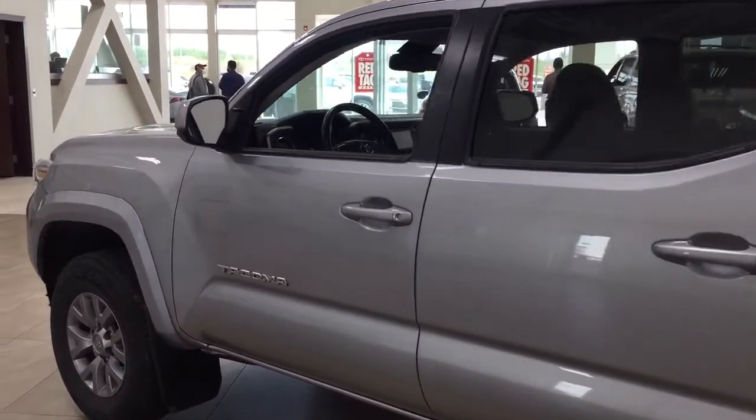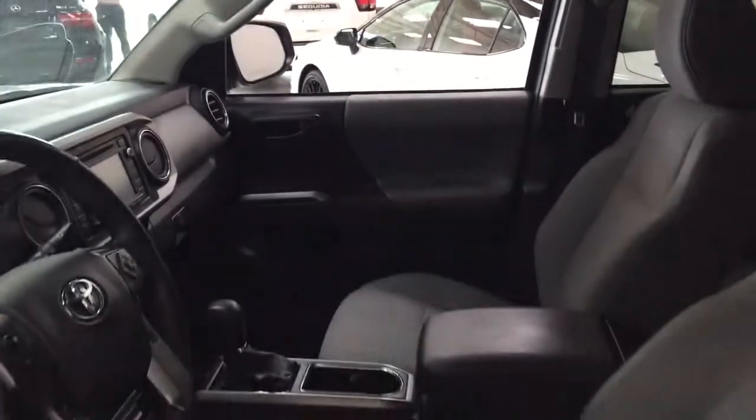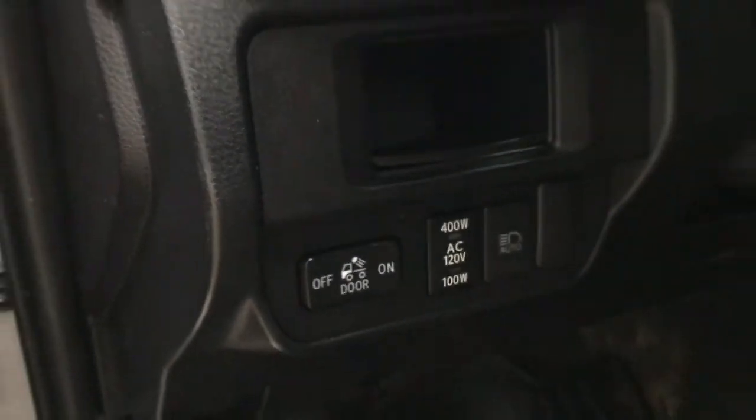Taking a closer look at the front dash and front seats, you have a cloth interior with driver lumbar support. On the left-hand side you have your automatic high beams with an on/off switch for the rear cargo power outlet, mirror controls, window locks, power locks, and window controls.